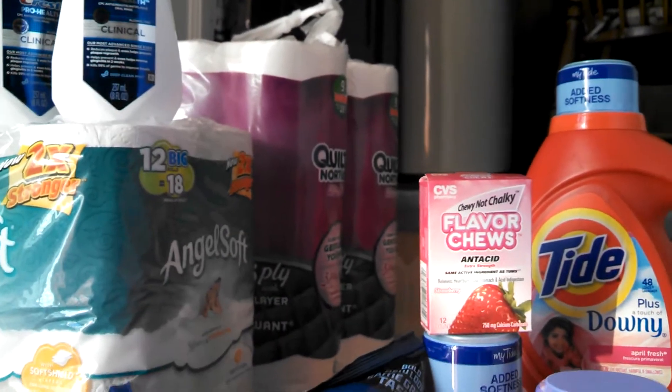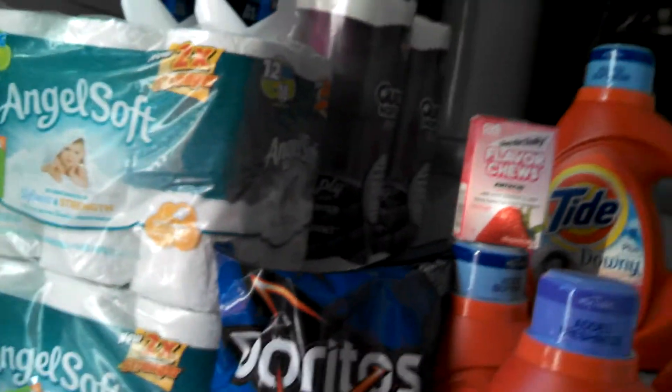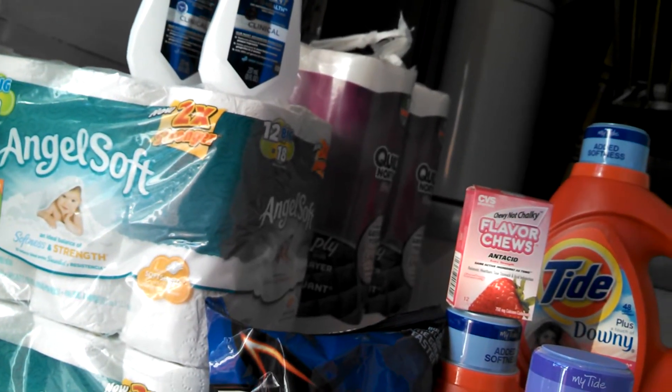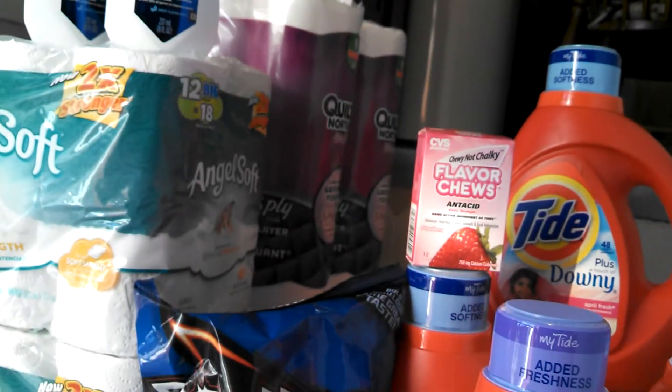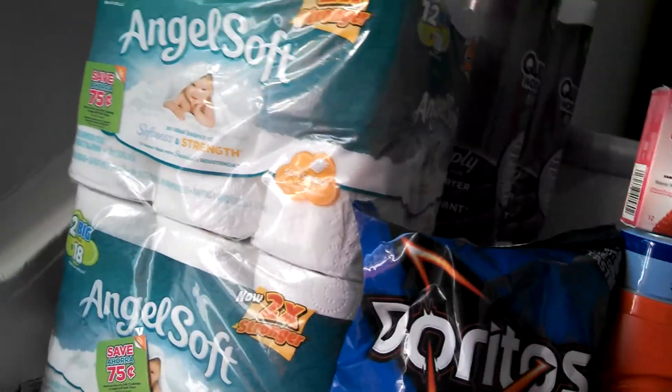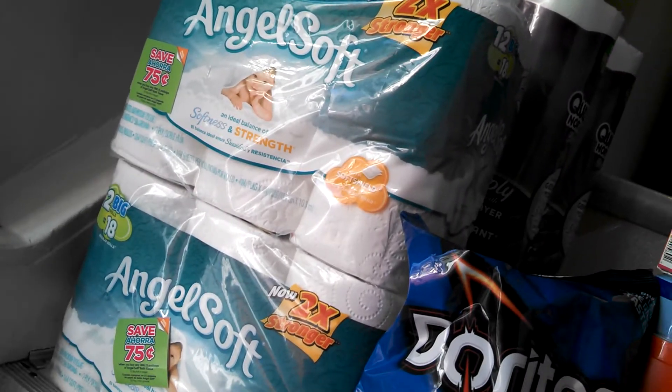The Northern and the Angel Soft and Sparkle was on sale $3.00 for $15.00. I didn't have a coupon for the Northern — I used it somewhere else, I can't find it. I had 75 cent coupons for the Angel Soft.